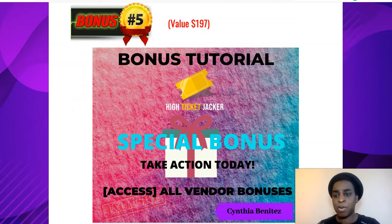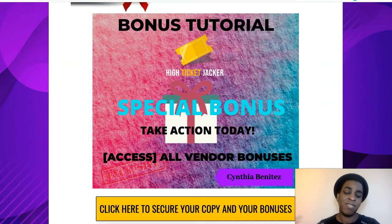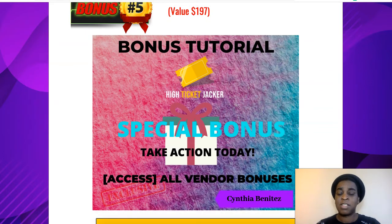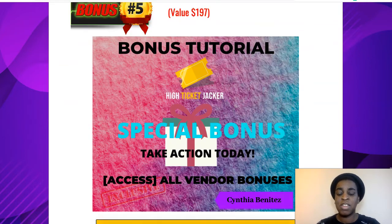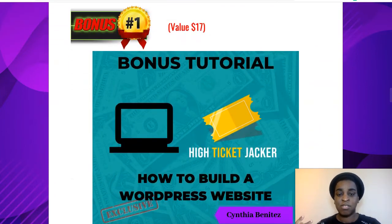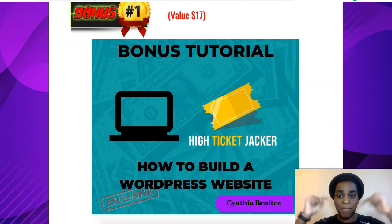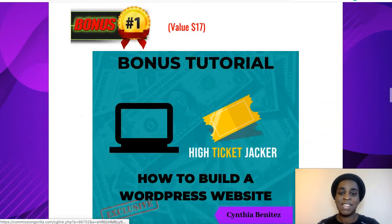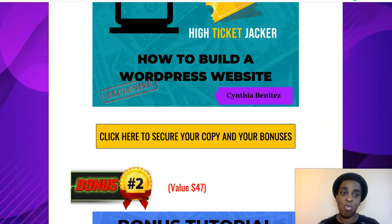My fifth bonus is the vendor bonuses that the vendor is going to give to you. Some people are just going to offer you these vendor bonuses that are on the sales page, but I decided to throw them in as well so you don't feel like you're missing out. So you're getting the vendor bonuses plus my four exclusive bonuses. If you want to grab it, the first link down below will take you to my review page — click any of the yellow buttons all around the page.